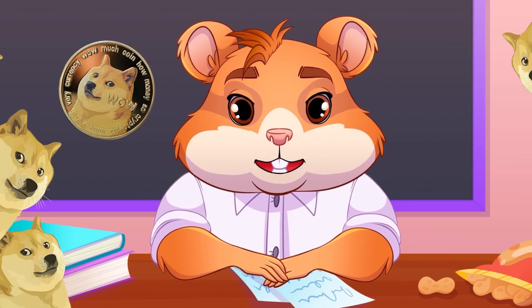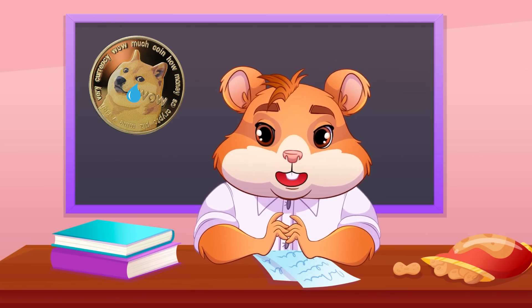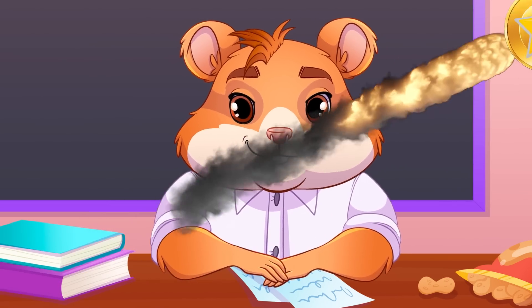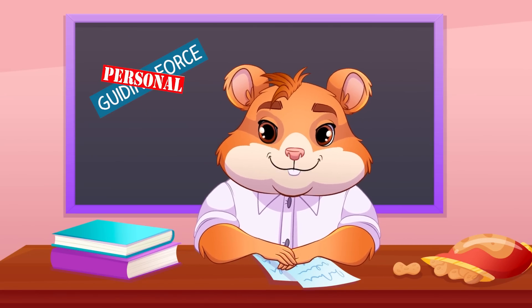For example, Dogecoin was created as a fun meme coin and doesn't have the same functionality some of the other popular coins might, like Ethereum, for instance. With this decision as your north star, guiding force, or whatever you might call it, now it gets personal.